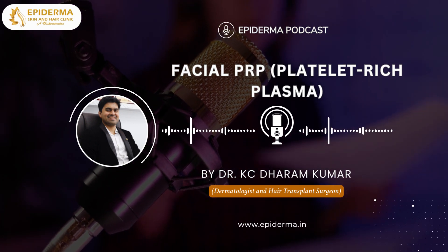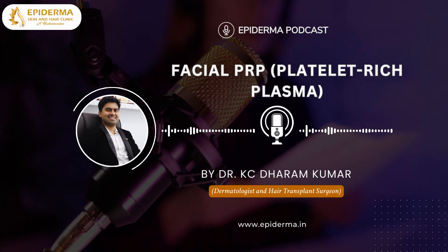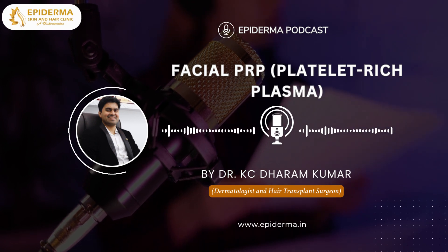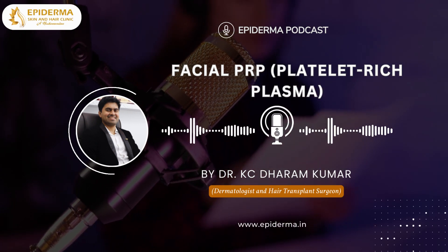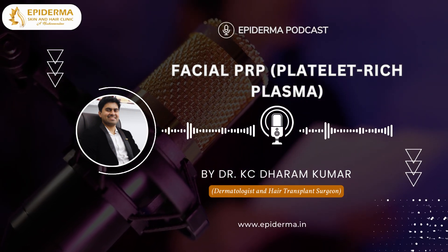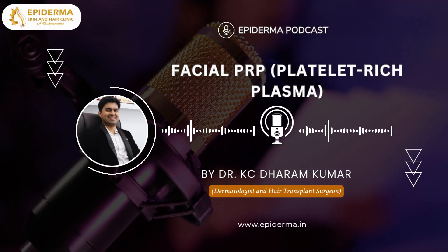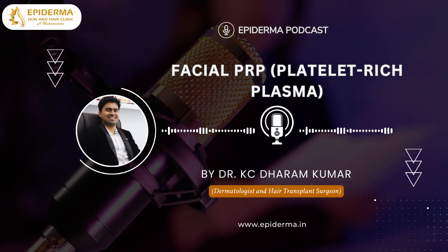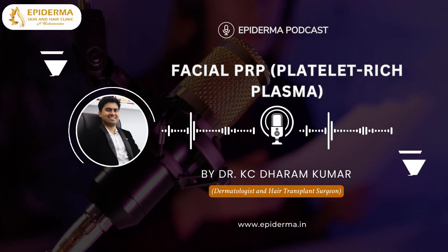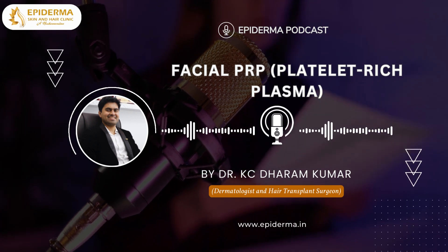Let me talk about the facial PRP procedure. First, preparation of the plasma: a small amount of blood is drawn from the forearm and processed in a centrifuge machine for preparation of the platelet-rich plasma. Then, preparation of the facial skin for the PRP session is done, and the plasma is injected into the skin wherever the atrophic scars are present. The whole procedure may take about 1 to 2 hours, including the processing of the PRP.